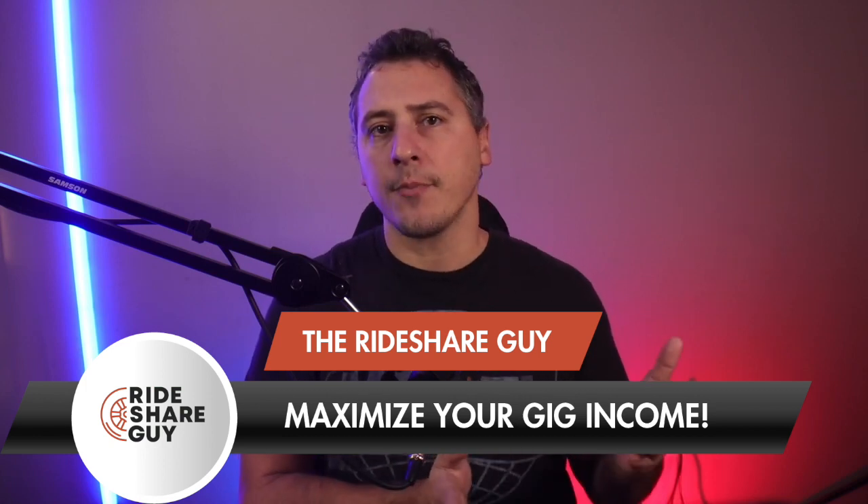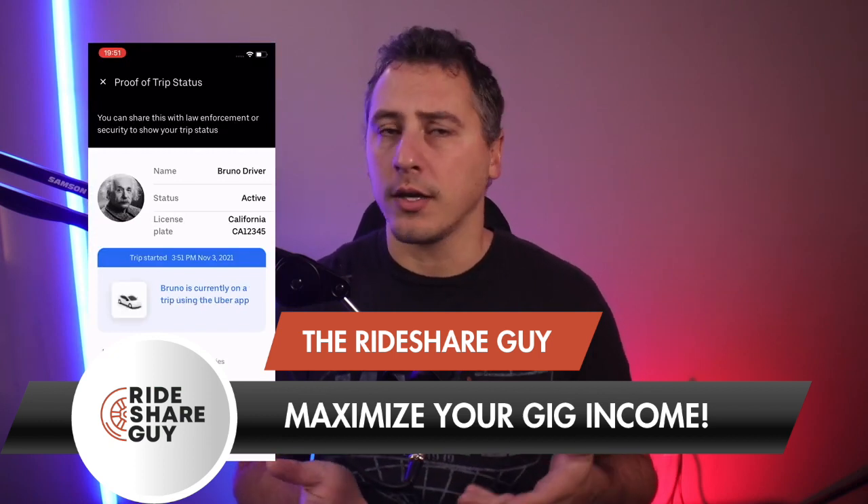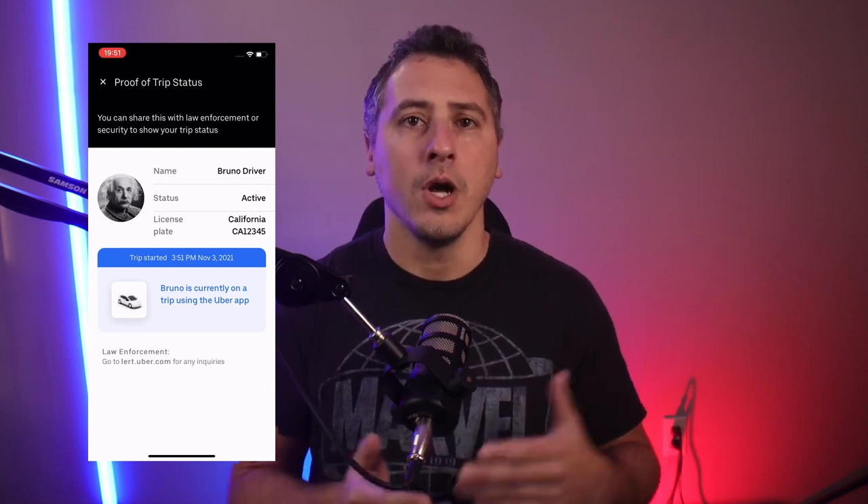The tool they're coming out with is called Proof of Trip Status. This is going to be located in your safety toolkit. It's very similar to the way bill plus what passengers get when it comes to who their driver is. It's going to show driver information, the actual ride information, and that you're actually on the Uber platform. So if you get stopped at a checkpoint or if there are any issues that arise, it's going to be right there and easy for you to show that information.